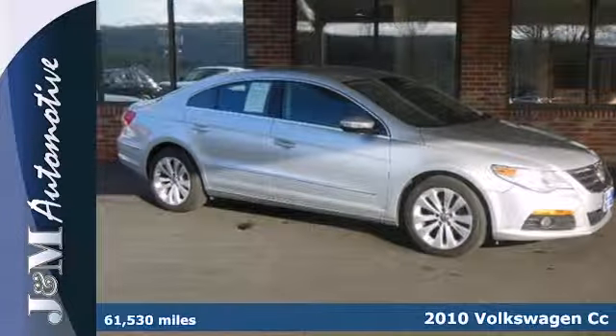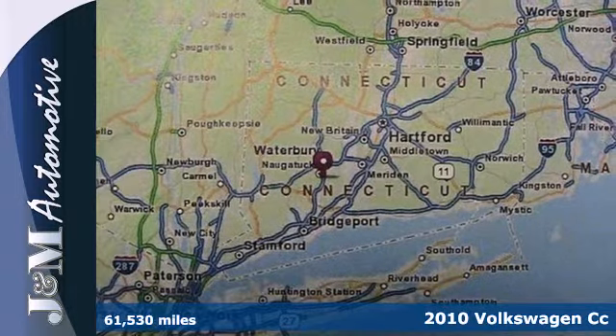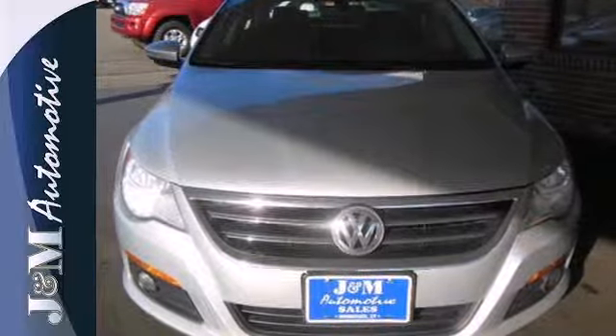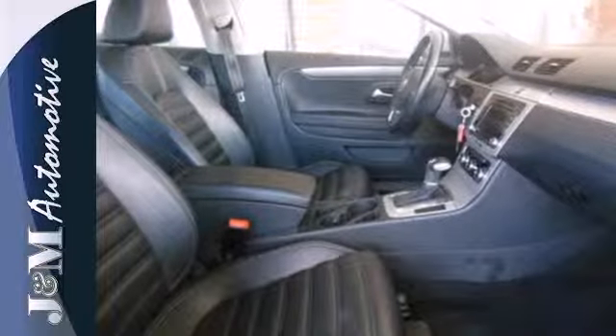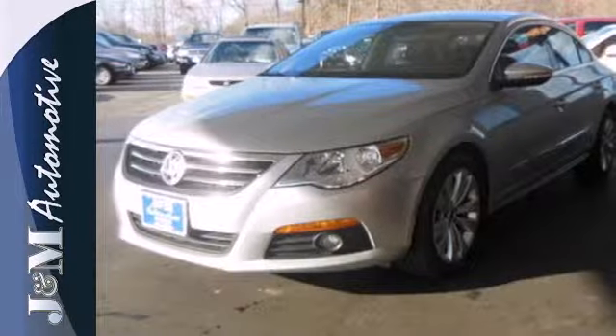It's a 2010 Volkswagen CC. This CC offers affordable luxury with standard amenities including Bluetooth, power heated mirrors, leather wrapped steering wheel and a premium 8-speaker audio system with MP3 input and a 6 CD changer.